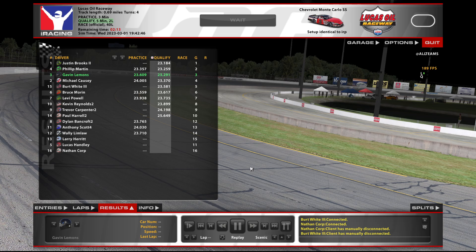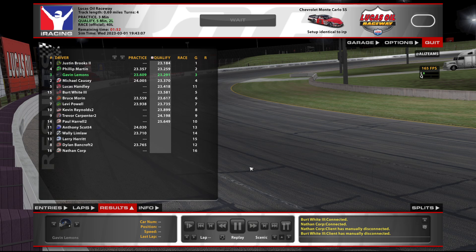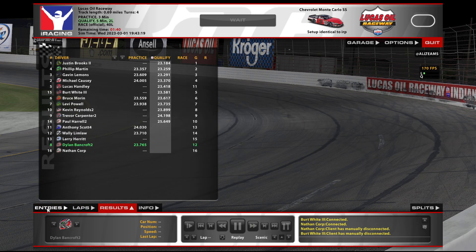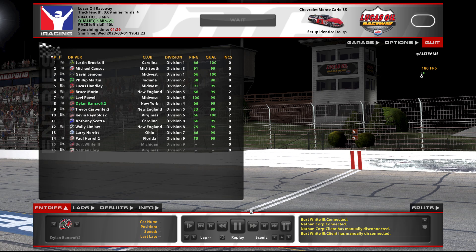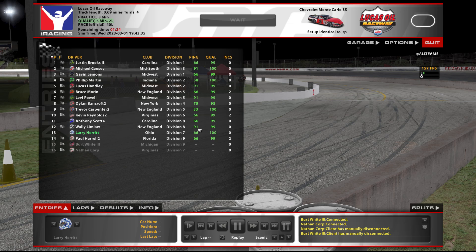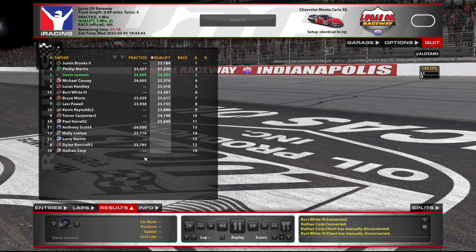We're bumped to third place — that's fine. Starting on the outside with these cars here is not as big an advantage as it would be with a different car. Usually this is really top-line dominant, but it seems like these cars you can get a pretty good run down there, though I haven't done much practice and I can't really remember. Last time I ran this was a couple seasons ago. We are number three, looks like we're gonna be starting third. Hopefully we can get a top five and not get wrecked.